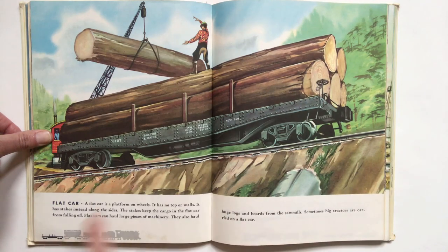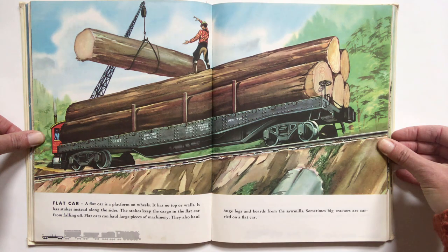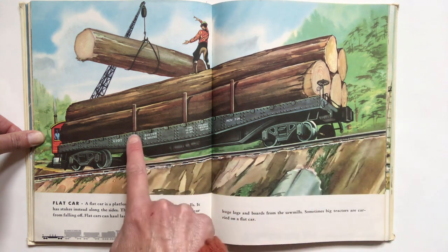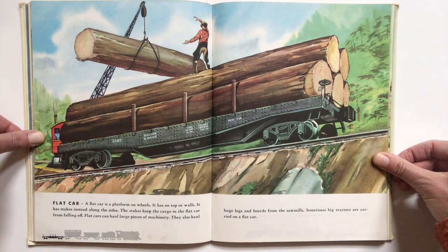Number four, the flat car. A flat car is a platform on wheels. It has no top or walls. It has stakes instead along the sides. These are the stakes. The stakes keep the cargo in the flat car from falling off. Flat cars can haul large pieces of machinery. They also haul huge logs and boards from the sawmills. Sometimes big tractors are carried on a flat car.